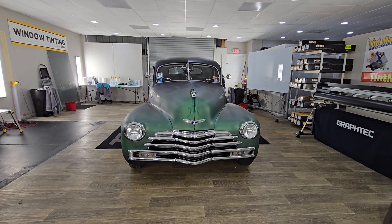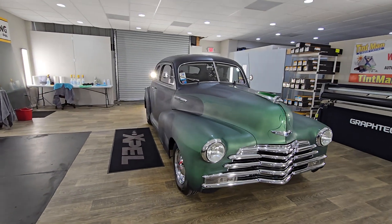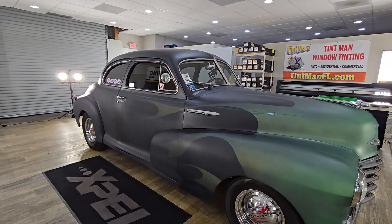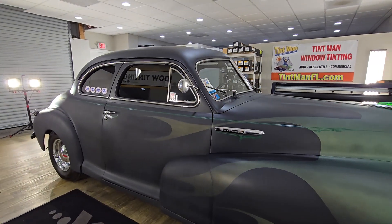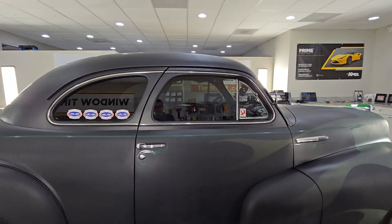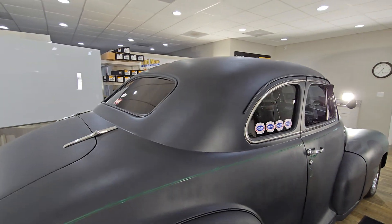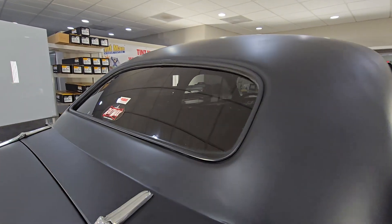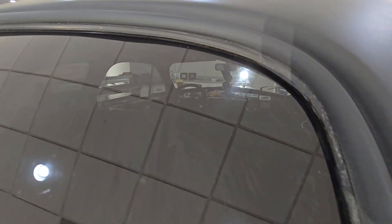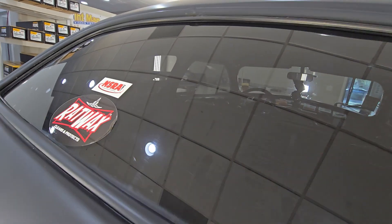Hello, my name's Sean with Tent Man Window Tinting. Here we have a 1948 Chevy Coupe Fleetmaster. I hand cut and installed Expel XR Black Ceramic Window Film on the sides and rear window — 30 on the front two doors and 15 on the back three. I hand cut each pattern and I made videos on how to do that. Take it real close so you can see how nice and clean and tight these patterns are.